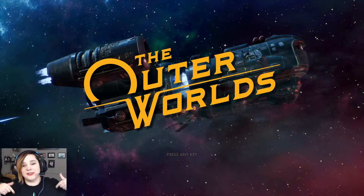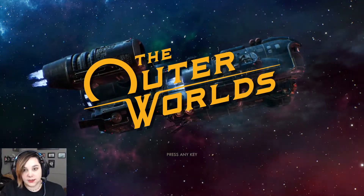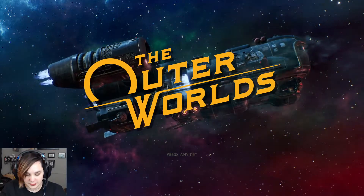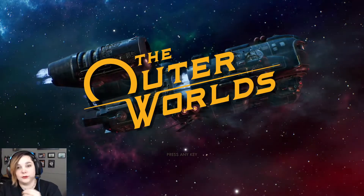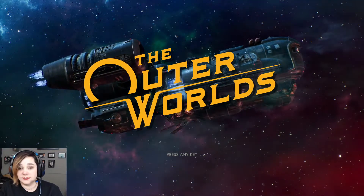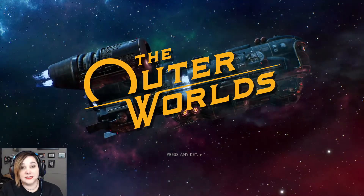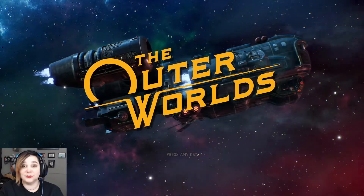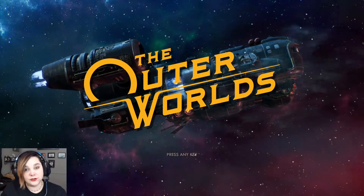Hello everybody, welcome back to another episode of the Outer Worlds. When we last left off, we finished up the pilot house. I searched a long time for the Gat Key, realized I had it after walking into an elevator. Anyway, we've got everything back on course, everything's calibrated, we're not going to fall into the atmosphere. We made our way over to the distillery where we are now, and it is quite colorful, and probably horrible. There's some incident going on, so without further ado, let's jump in.